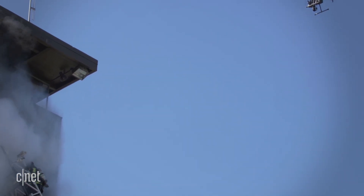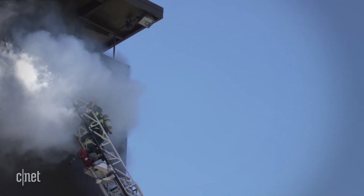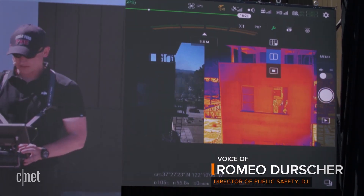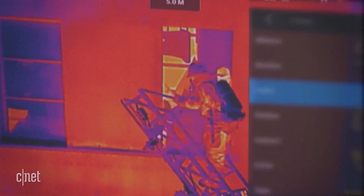In this training demo, pilots use a thermal camera to see people through smoke inside a five-story building. Switching over to thermal view, suddenly we can see that we have at least two individuals inside this room.